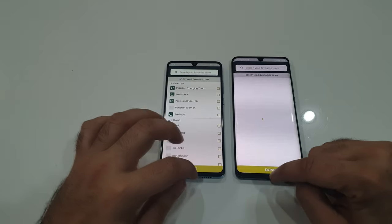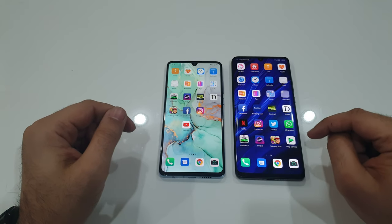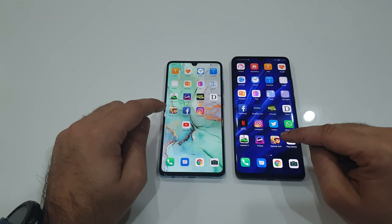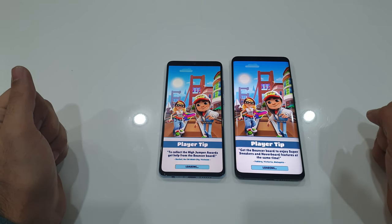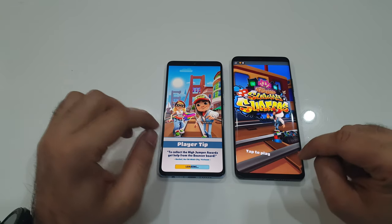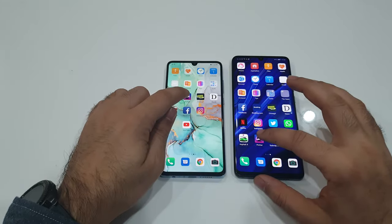Mildly faster on the Pro model. Now moving on to some gaming applications — we'll open Subway Surfers. The Pro model wins it over here.